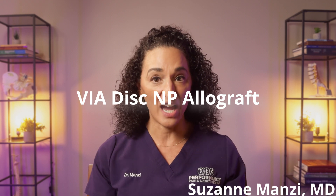This innovative procedure utilizes donated human tissue to repair and regenerate damaged spinal discs, offering hope to patients suffering from chronic back pain. Viadisc is based on the principles of regenerative medicine.